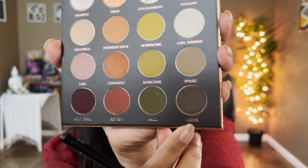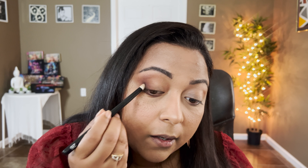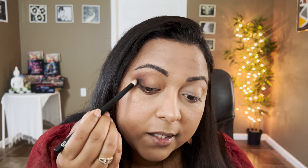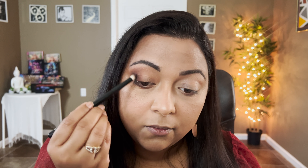Now that you've seen all the swatches, let me show you the two looks I created using this palette. Let's begin with the first look — I haven't dipped into this palette yet and I'm so excited, from the packaging to the color story. So basic but not so basic, I love it. I definitely want to do a rusty look first, and then dip into mauves because that's where my heart lies.